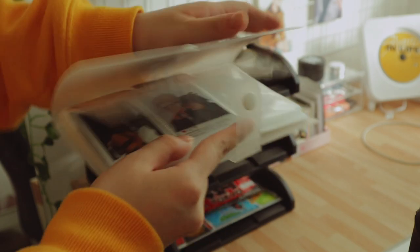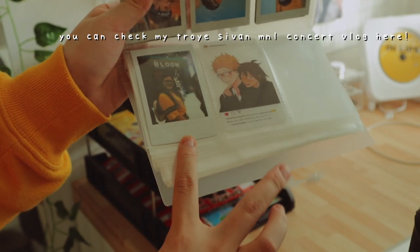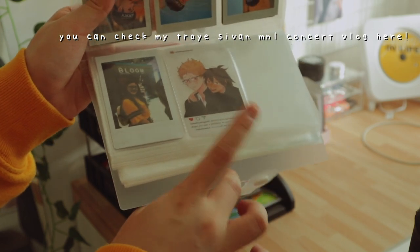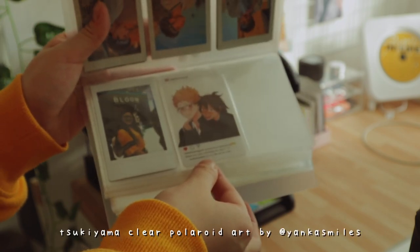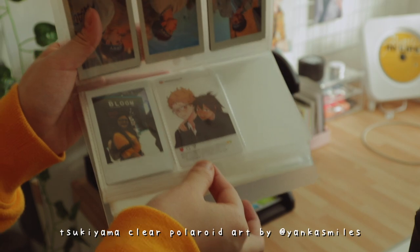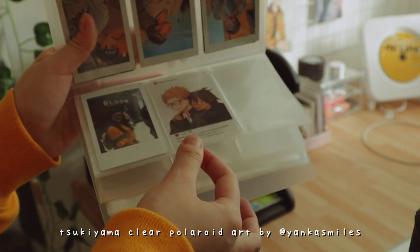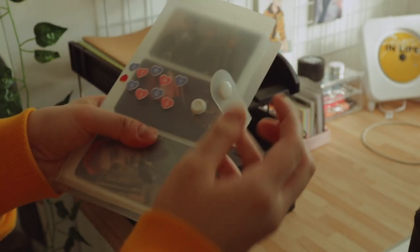We love that. And then this is a Polaroid of me seeing Troye Sivan for the first time in Manila. It's a surreal experience, by the way. I miss going to concerts — take me back. And this is art by Yanka Smiles, a very, very famous Haikyuu fan artist, especially for Tsukiyama. It's very cute, it's very pretty. And that's the only things I have so far in this binder. Here's to more collections.